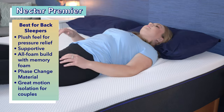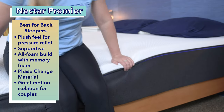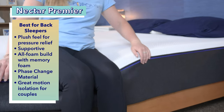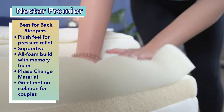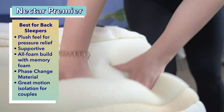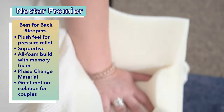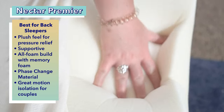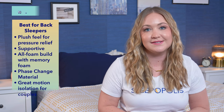Our pick for the best soft mattress for back sleepers is the Nectar Premier. If you primarily sleep on your back and you love the feel of a soft mattress, you'll really like the Nectar Premier. This bed has a nice plush feel that allows for lots of body contouring and pressure relief, but it still works really well to support back sleepers and maintain their spinal alignment. The Nectar Premier has an all-foam construction using a mix of memory foam, soft foam, and high-density foam as the base. It features phase change material in the top foam layer, which helps maintain a cool sleeping surface. The Premier also isolates motion really well, so if you sleep with a partner, you're less likely to feel their movements.